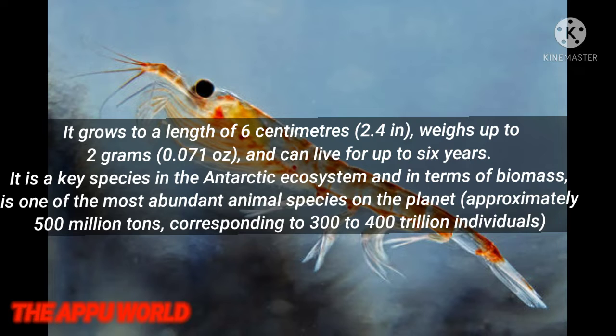It grows to a length of 6 cm, weighs up to 2 grams, and can live for up to 6 years. It is a key species in the Antarctic ecosystem and, in terms of biomass, is one of the most abundant animal species on the planet.